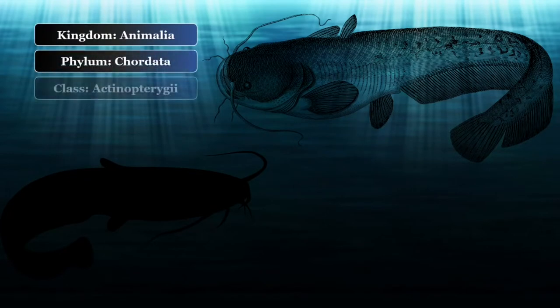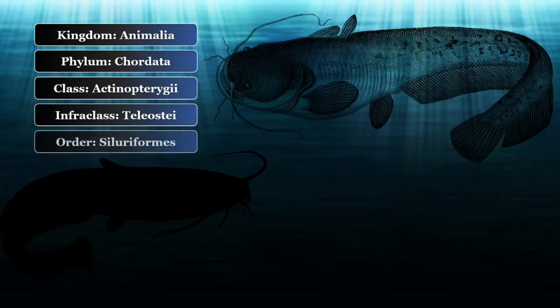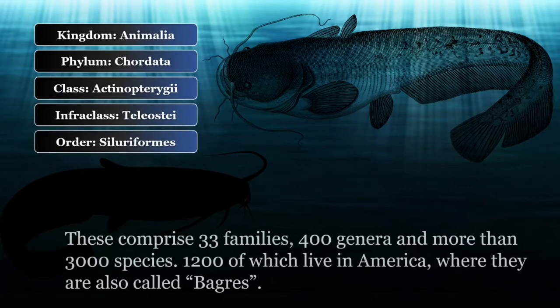The vast majority of the specimens commonly known as catfish belong to the order Siluriformes. These comprise 33 families, 400 genera, and more than 3,000 species, 1,200 of which live in America, where they are also called bagres.